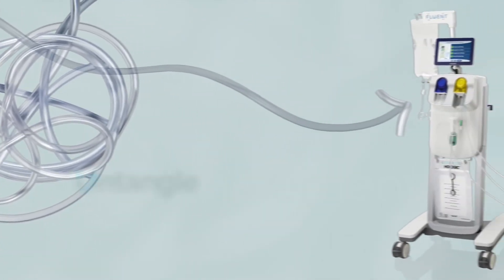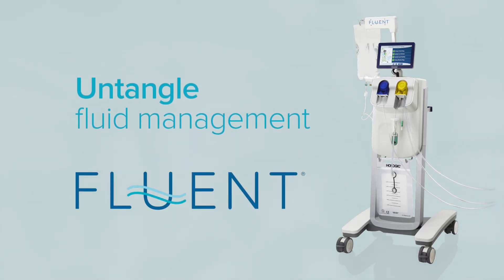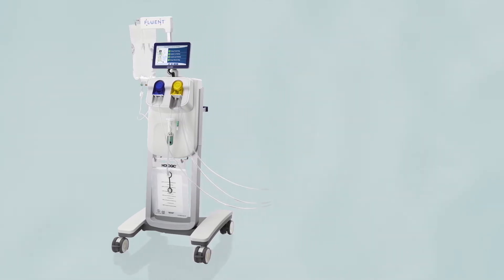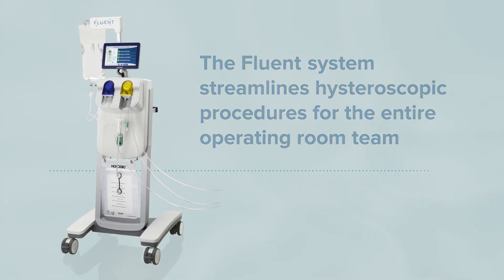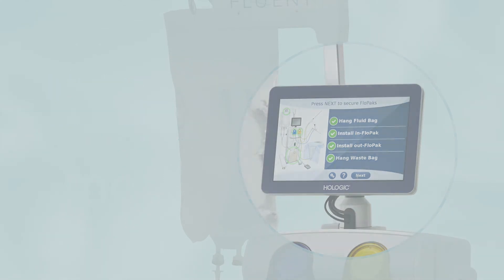Finally, you can untangle fluid management with the Fluent system. Inspired by healthcare professionals who have had to endure the complexities of fluid management systems, the Fluent system streamlines hysteroscopic procedures for the entire operating room team. It automatically guides setup and operation with an intuitive touch screen.